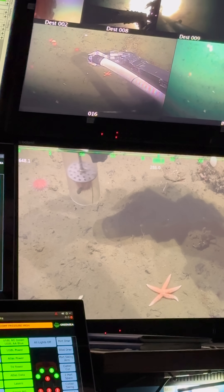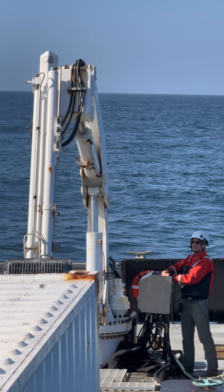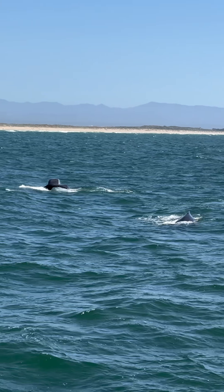Once the experiment concluded, Ventana returned to the surface where the crew carefully brought it back on deck. After a successful dive, the crew made their way back to Moss Landing where humpbacks were lunge feeding and swimming.